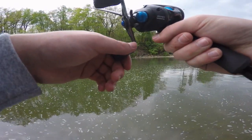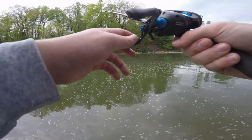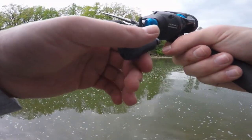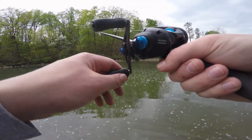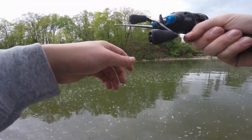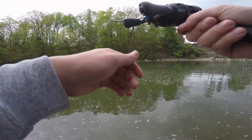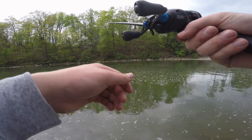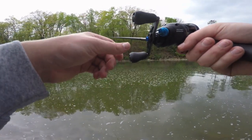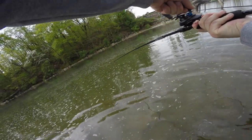None of us have had any real strong bites yet — hopefully we can connect with some fish soon. Got some sporadic rain in the area, not raining real hard, but I just don't want to get anything too wet. Speaking of the camera... we got a fish on! It feels like a good one — oh yeah, get down, stay down!